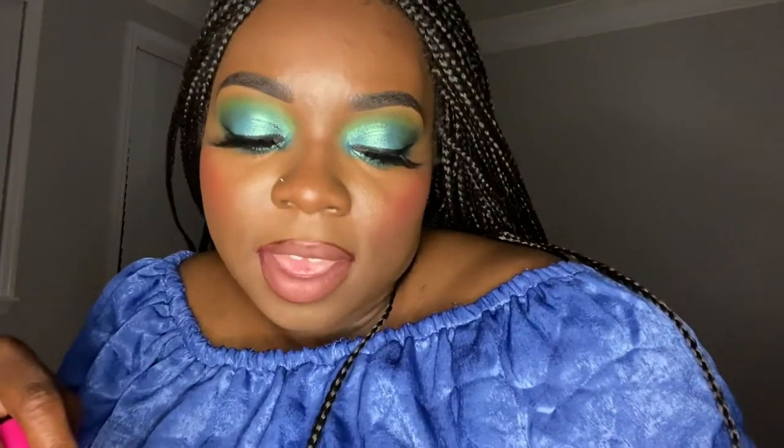My favorite shade, hands down. There is no lip liner I have for this — I mean, you can use a black if you want some definition. And this one is called Holds Blueprint — fitting name.